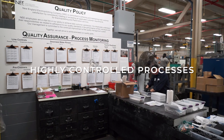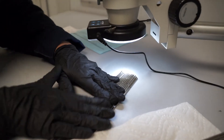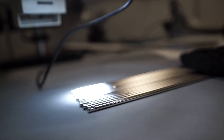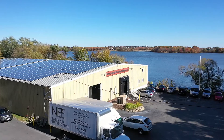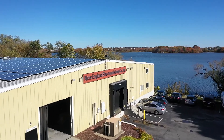At New England Electropolishing, we have highly controlled processes in place that ensure material removal is precise and repeatable every time. To find out more, visit us at neelectropolishing.com.